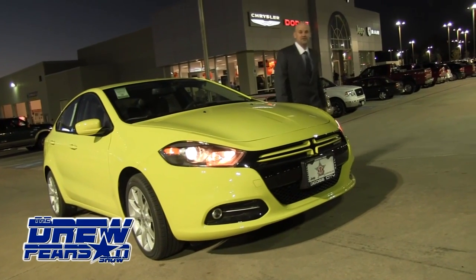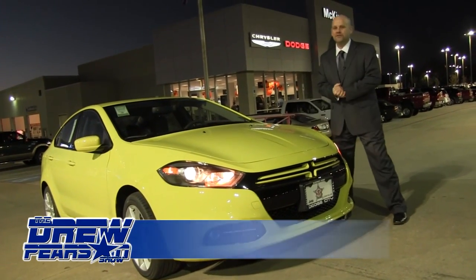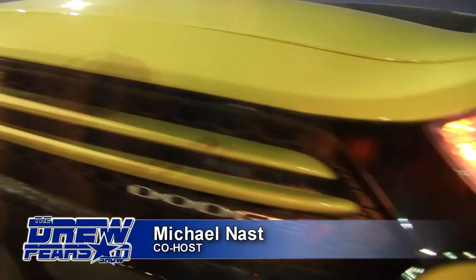Hi, this is Michael Nass with The Drew Pearson Show. Tonight's featured car is the 2013 Dodge Dart Rally. This 2013 Dodge Rally E is in the Citrus Peel Pearl color.